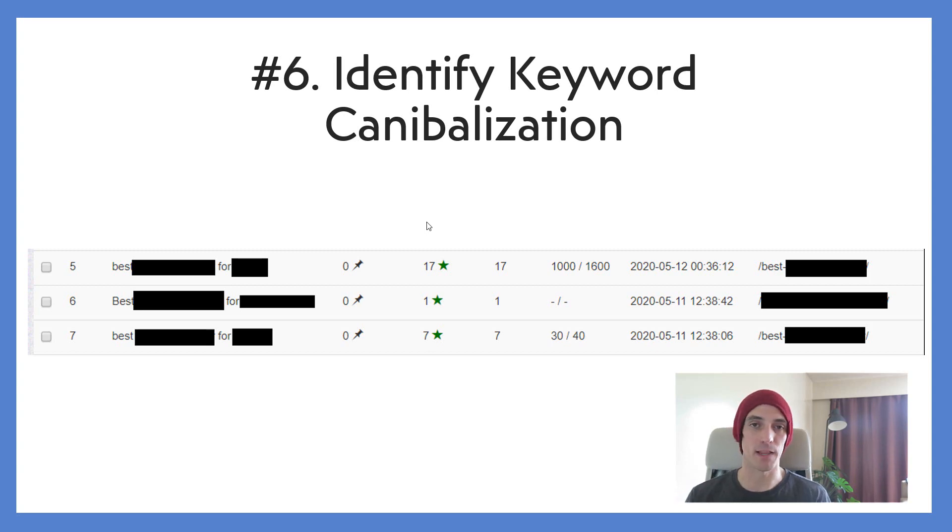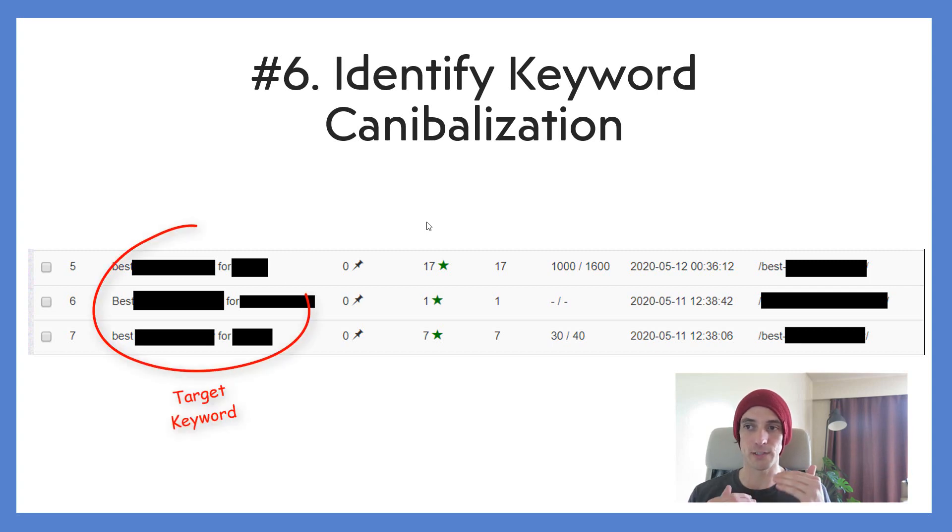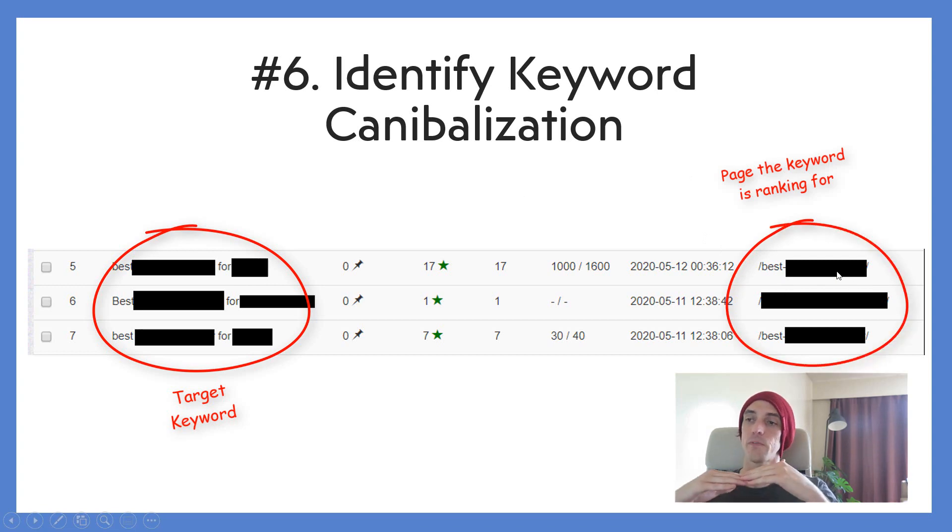Number six, identify keyword cannibalization. This one's really interesting. Sometimes I'll type in a keyword I'm trying to rank for, and the rank tracker tells me which one of my URLs is actually ranking for it. Occasionally, if I have two articles — say, best pens for teachers and best pens for students — I'll find both keywords are ranking for one article instead of the two I specifically wrote. In that case, I'll usually collapse both articles into one, making sure it has an optimized amount of both keywords, because I've essentially cannibalized the two articles.